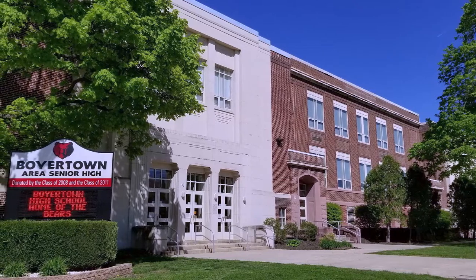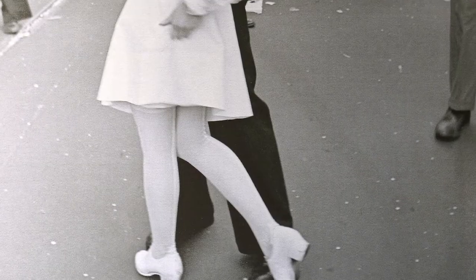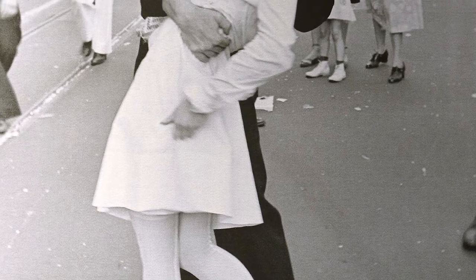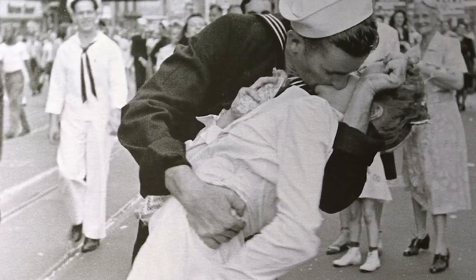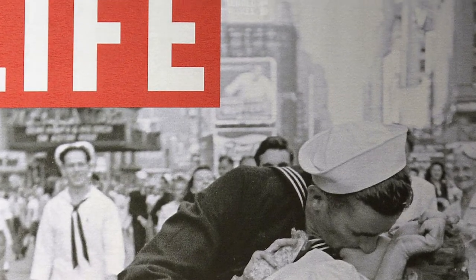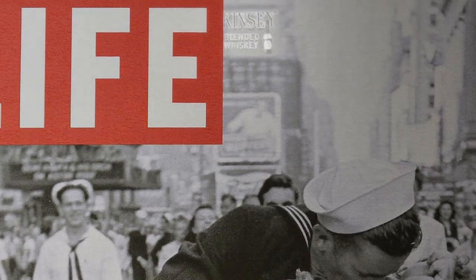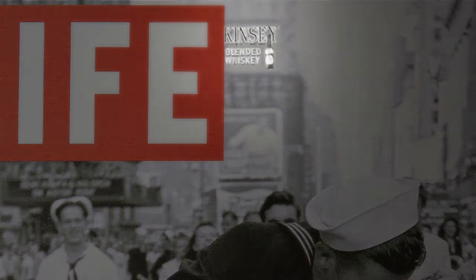It was rooted in where I grew up. I graduated high school in Boyertown, Pennsylvania, and not too far down the highway was the original Kinsey Whiskey Distillery out in Linfield, Pennsylvania. Kinsey is such an iconic brand that if you look at the neon in Times Square from the famous picture of the sailor kissing the nurse, there's a Kinsey neon in the background. The idea of such a brand of that day to warrant that ad space — you were very, very popular.